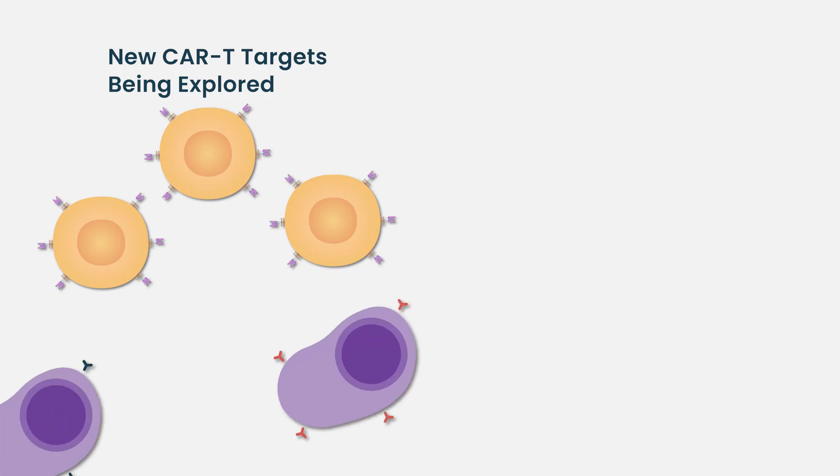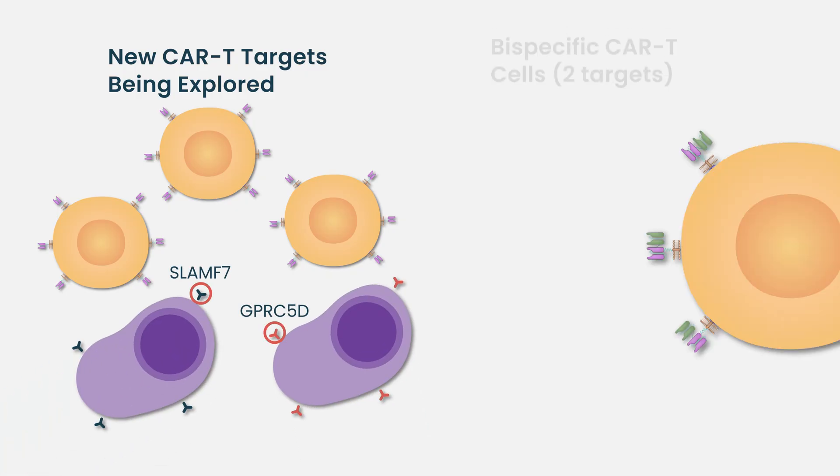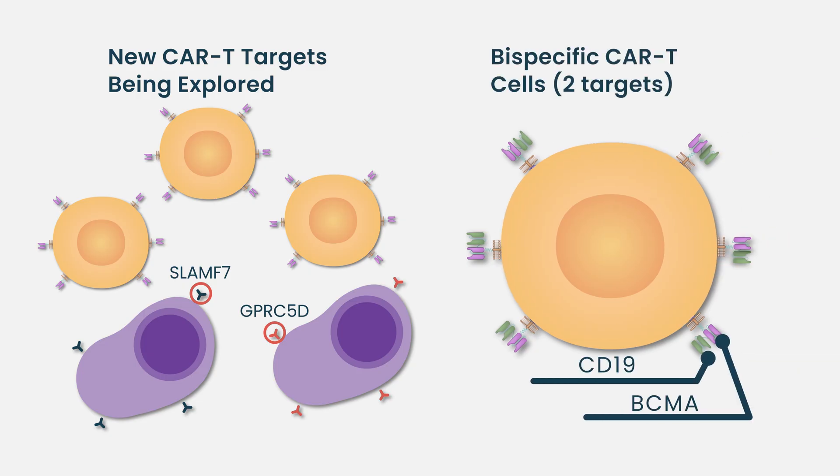There is a whole slew of CAR-T therapies under development targeting antigens other than B-cell maturation antigen, and bispecific CAR-T therapies are also being developed.